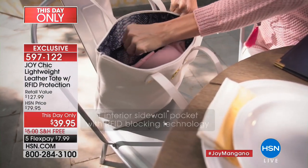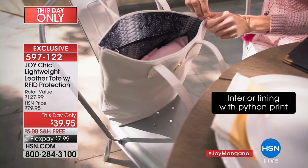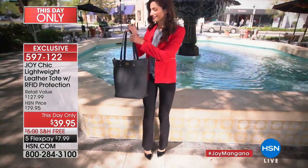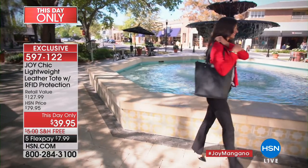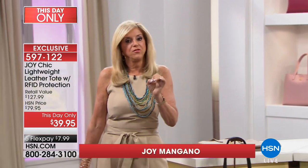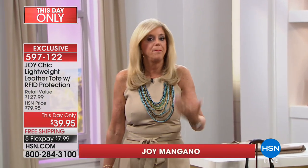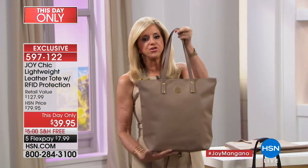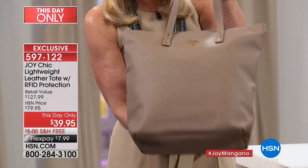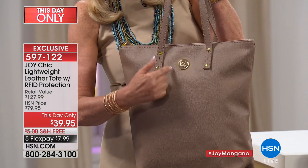This one in particular is unbelievable because we've added a few things. The interior is as gorgeous as the exterior. We have this gorgeous python printed lining in it, and when you go into this tote, it's amazing. They're lightweight. It's got RFID blocking — so that's very important, you don't have to worry about anybody stealing your identity, the number one growing crime in America.